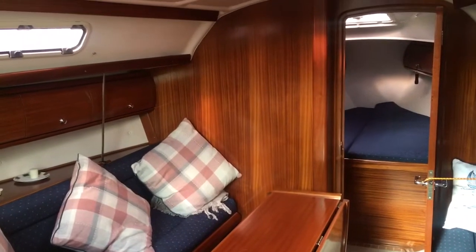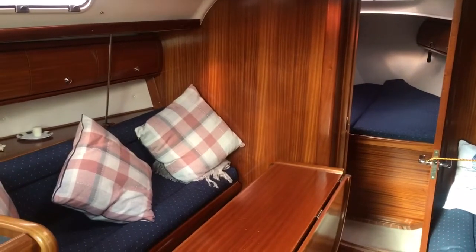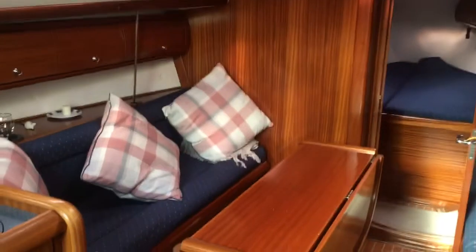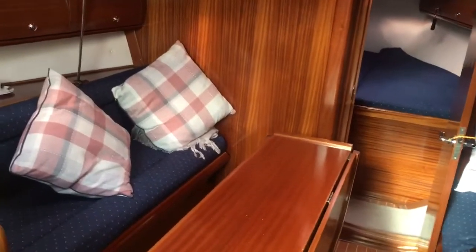Here we are on the Bavaria 32, listed with Boatshed Portsmouth. I'm just stood on the starboard side looking across the saloon. I'm just going to take you for a walk around so you can see the layout of the boat.